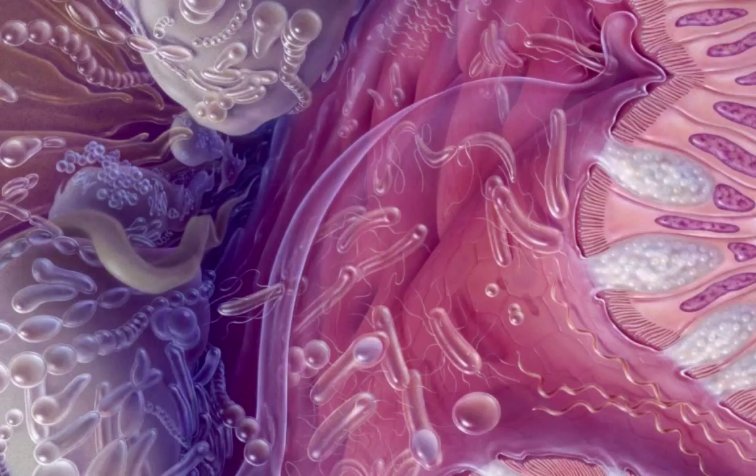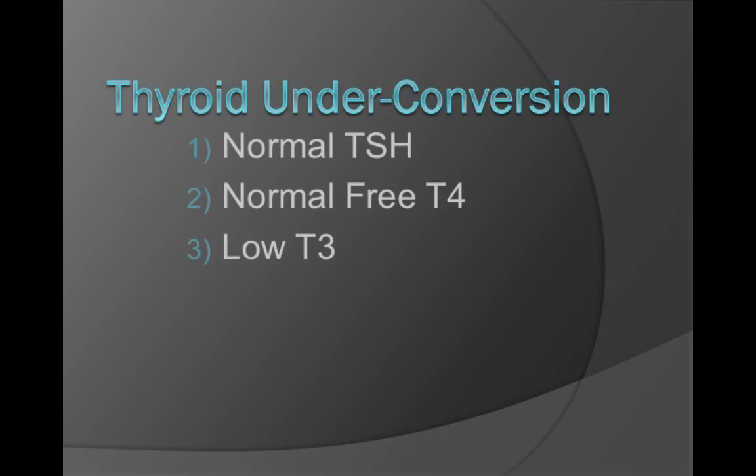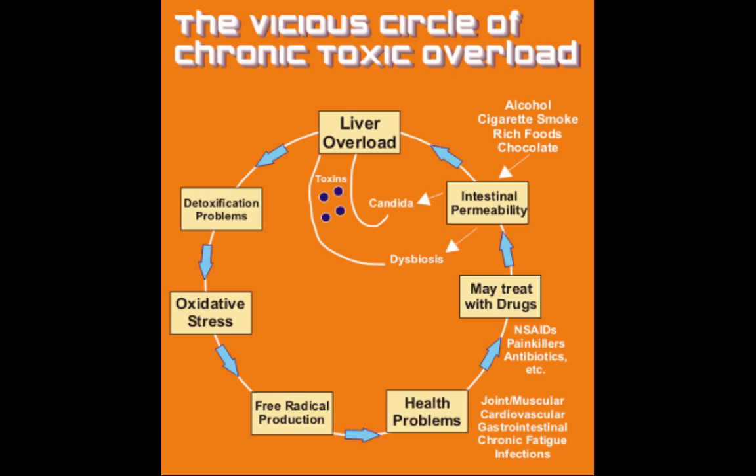To further convert T4 into the active T3, it needs to make a pass through the intestines and the gut bacteria. The gut bacteria make an enzyme called intestinal sulfatase that converts the remaining T4 to T3. So for this conversion process to occur, we need a healthy liver, a healthy gut function, and healthy bacteria levels. In this diagnostic pattern, the lab results will show a normal TSH and a normal free T4, but low free T3. Unfortunately, many doctors don't bother to do the test needed to see if this conversion is happening, and this is what makes patients wonder why they are having symptoms if their lab tests are normal.